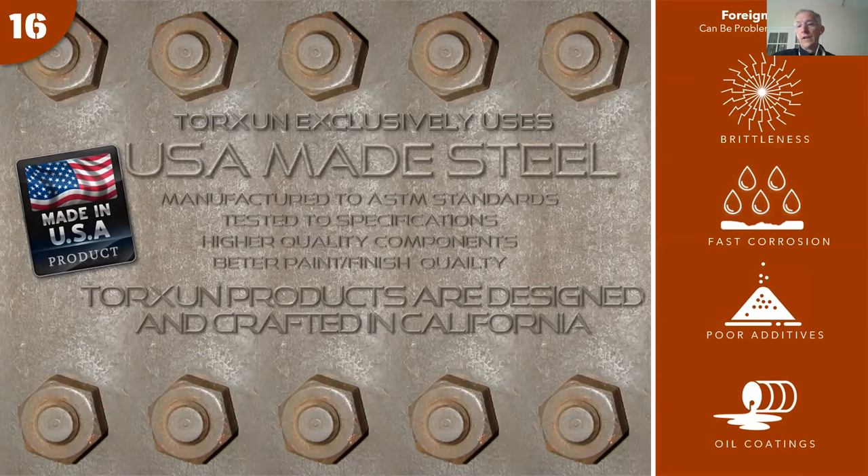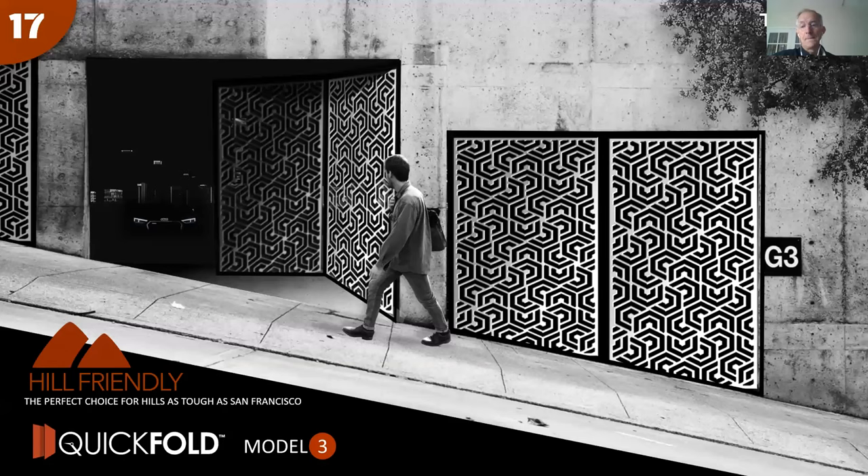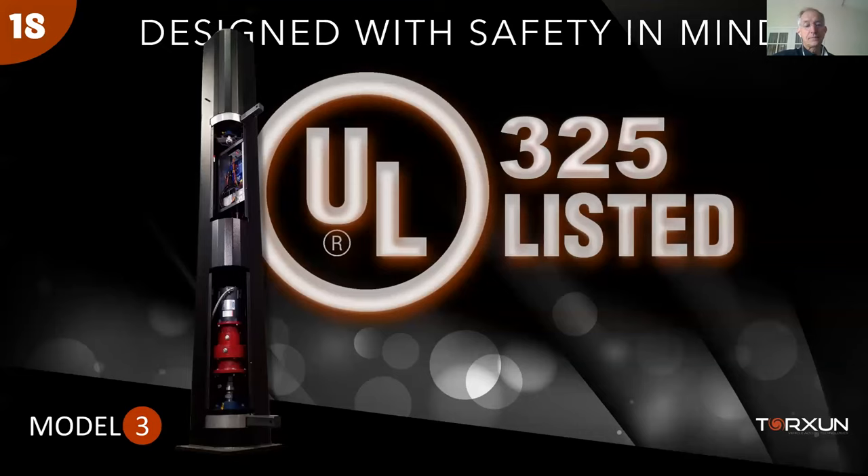Reason number sixteen or seventeen: Torsion is made in the United States with US steel and American employees. All vendors are also in the US, supporting the US economy. Reason number eighteen: sloped driveways are accommodated with a bias gate option, handling sloped driveways without trailer edges or funky workarounds or large gaps under the gate — an advantage over tilt-up or roll-up gates.